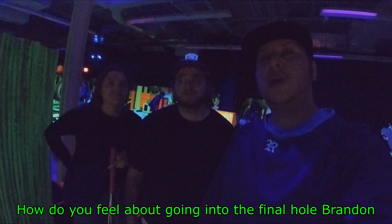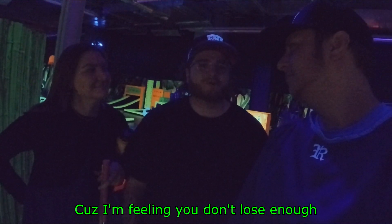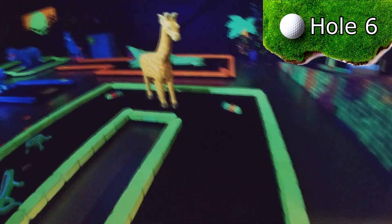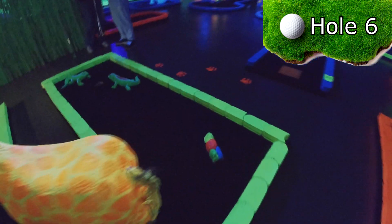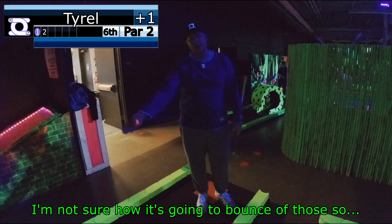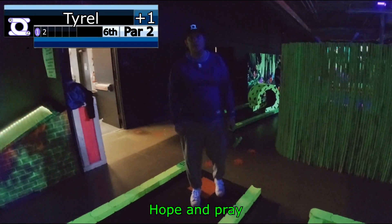How do you feel going into the final hole, Brandon? I'm feeling we need to beat you because you don't lose enough, and I'm feeling defeated. Hole six is an N-shaped par two, with a giraffe blocking the middle path and lizards near the pin. I'm not sure how it's going to bounce off those.